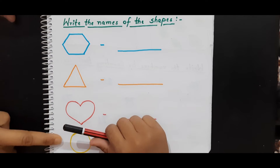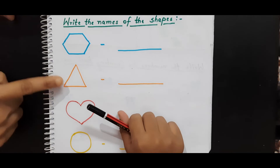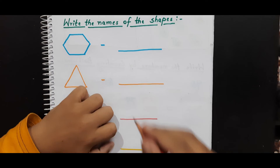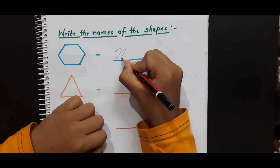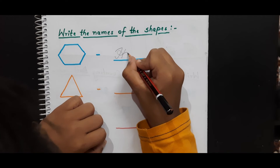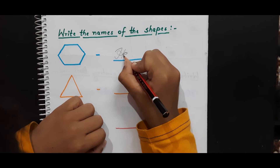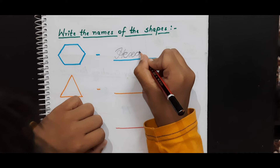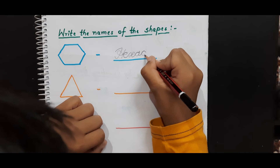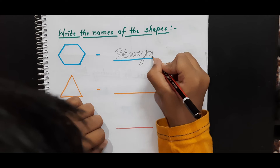Now in this worksheet, the child needs to see all the shapes here, identify the shapes, and write the names. Let's start. Hexagon. Very good — H, E, X, A, G, O, N. Very good.